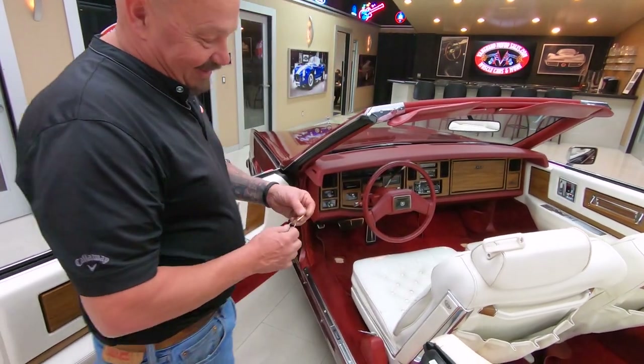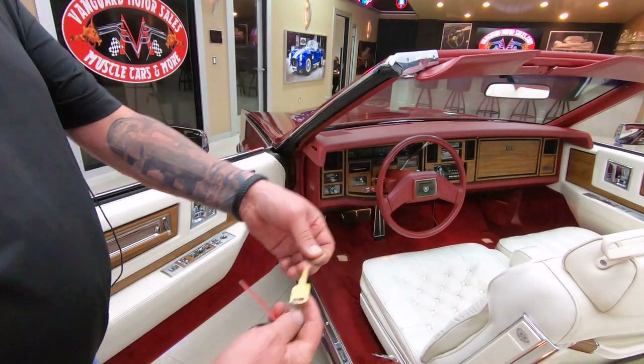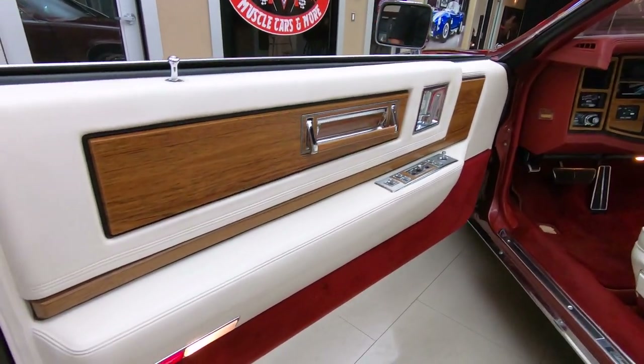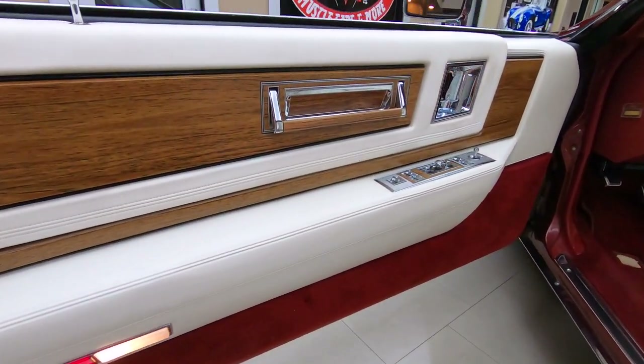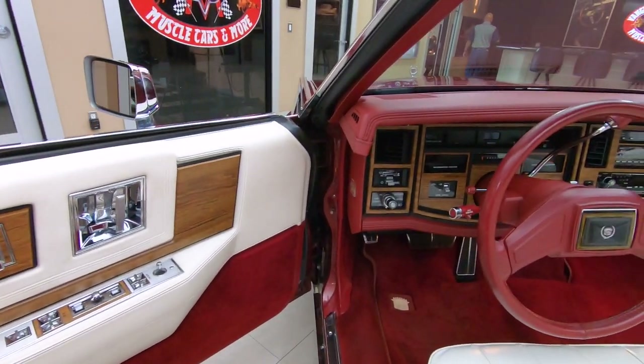We got to get the keys out. And of course, Cadillac's got to have gold keys, baby. Look at that door panel — beautiful. It's white, so you know it was well kept for it to still be white since 1984.